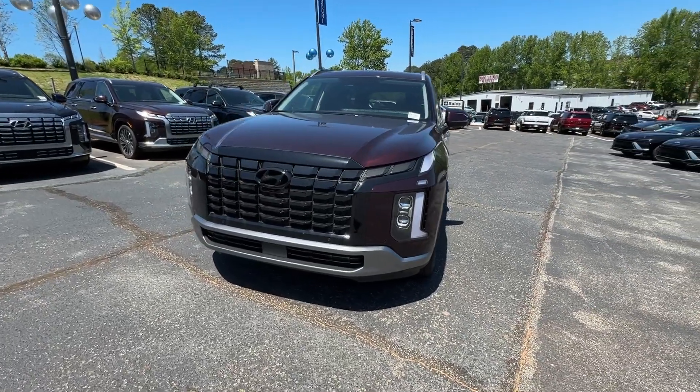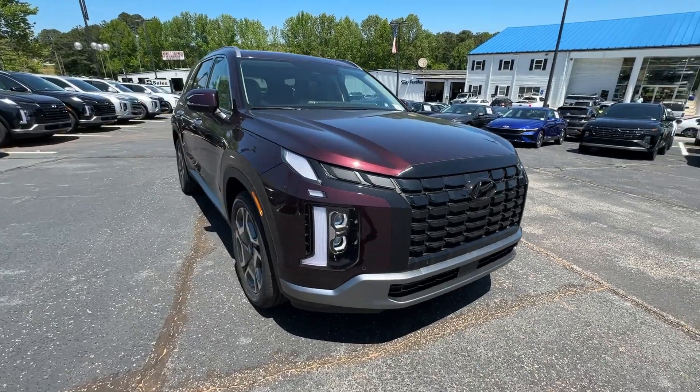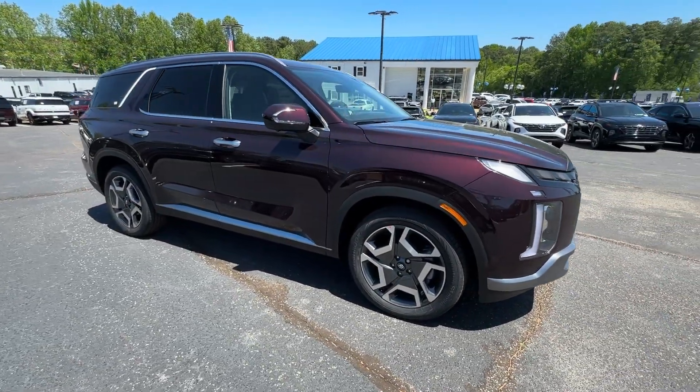Introducing the 2024 Hyundai Palisade. Enjoy a new level of comfort and convenience on all your family outings in this spacious Palisade.